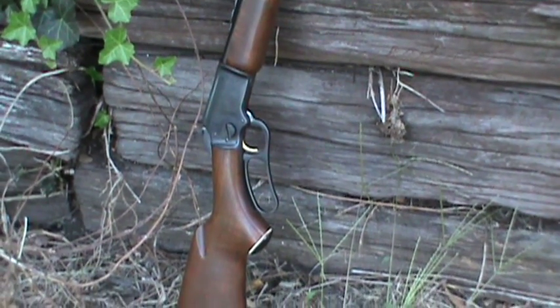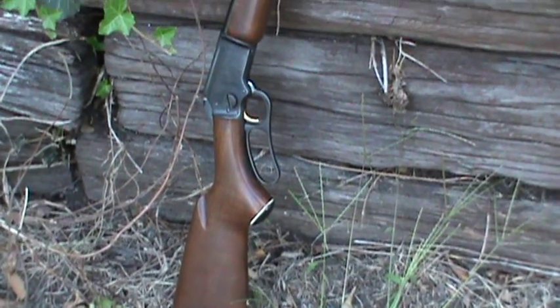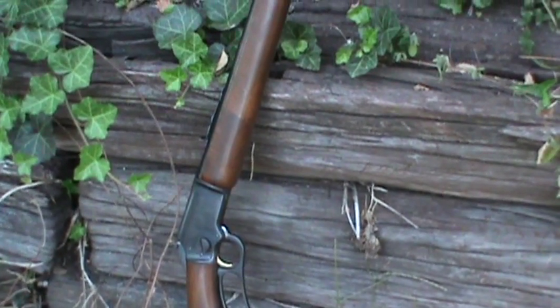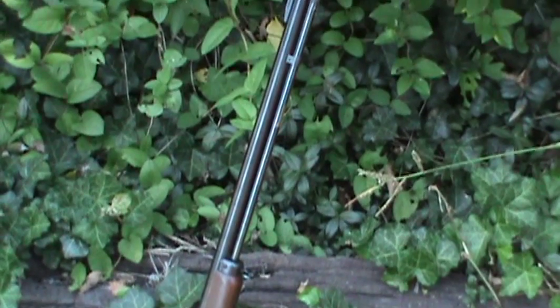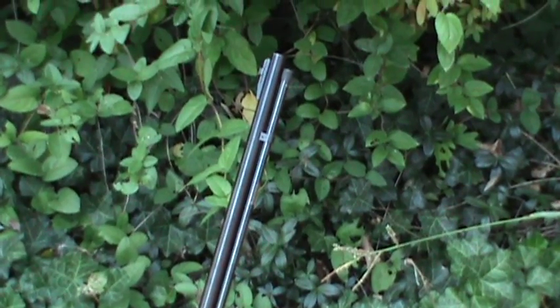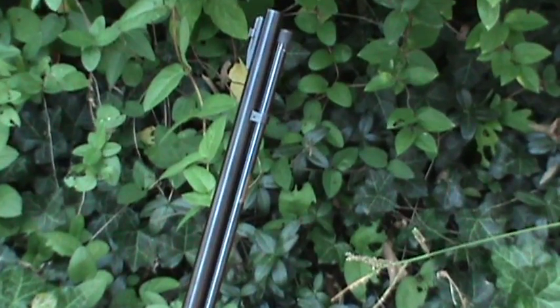That's a .22 caliber lever action rifle. It's considered to be, with most people, the finest .22 lever action rifle in production today. I think Marlin's been making this particular model for pretty close to 100 years, though I really don't know for certain.